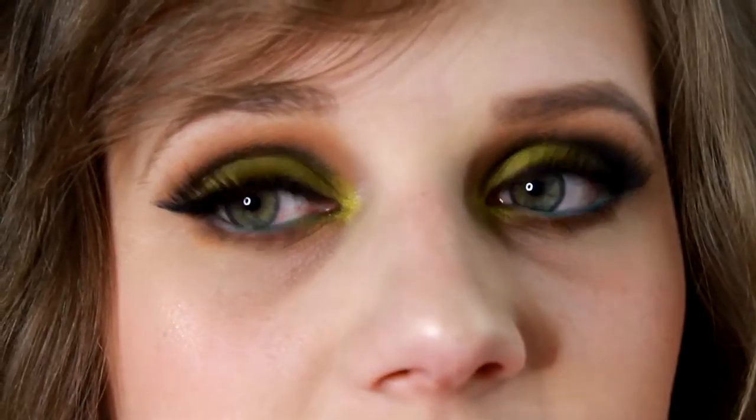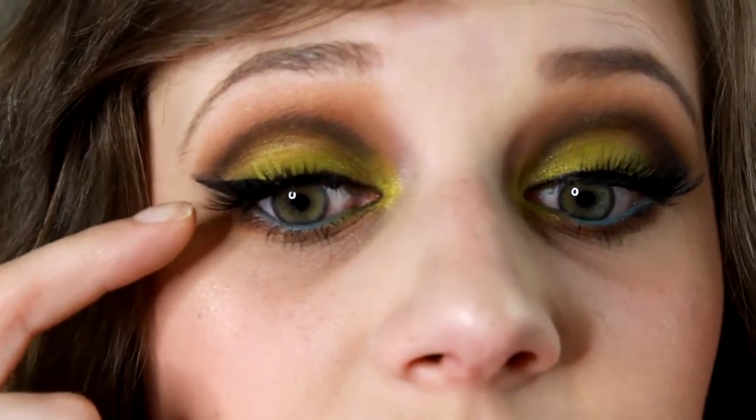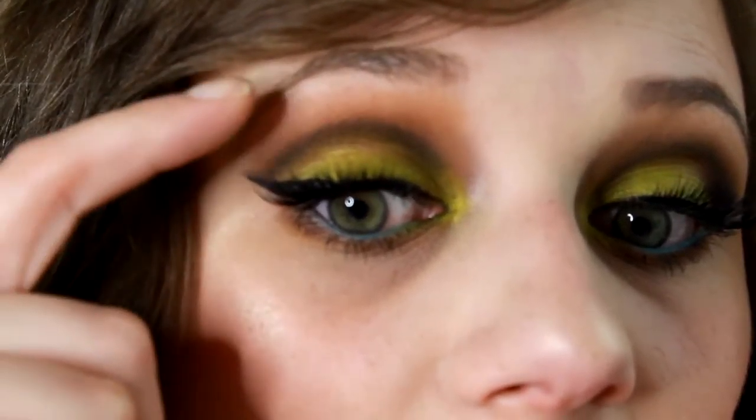I'll zoom in here so you can see them a little better. This is what they look like — they're very wispy. I did have to trim them quite a bit to get them to fit the way I wanted on my eye, just because they are so long. But I really like these. They're just really easy to apply, they don't bother me in any way, and they last a really long time. So far I'm really impressed with those.